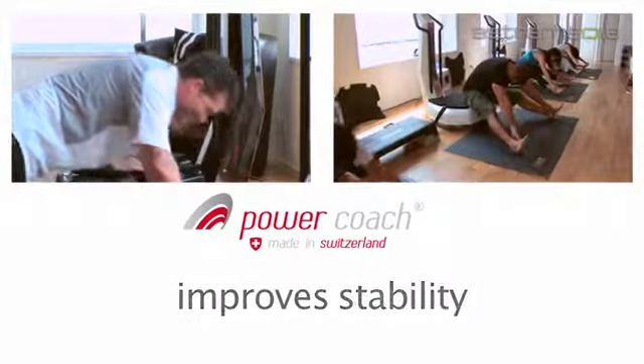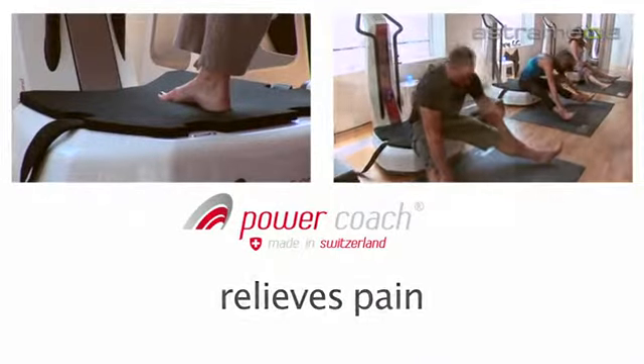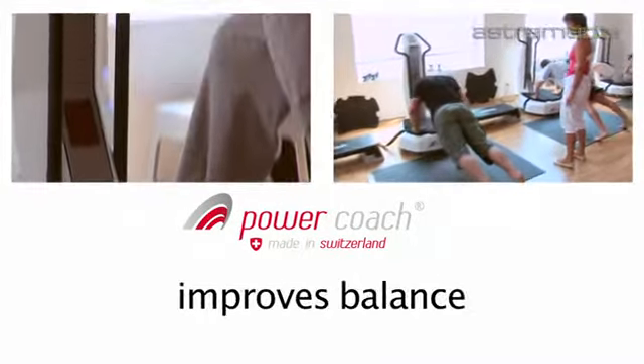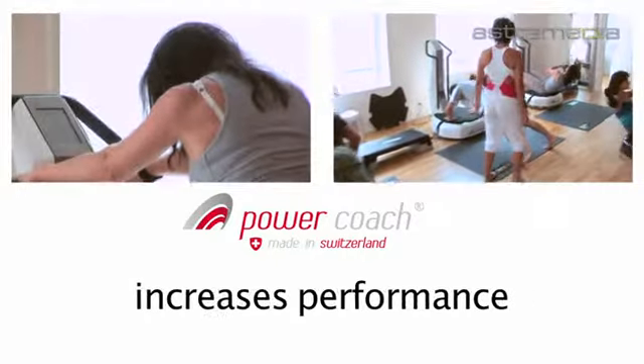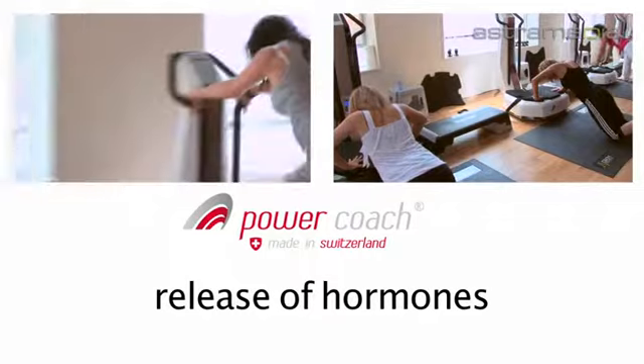PowerCoach also increases muscle power and springiness, improves the stability of joints and agility, relieves pain and loosens tension, improves your sense of balance and prevents falling, increases your performance capability, and increases the levels of testosterone, growth, and happiness hormones.